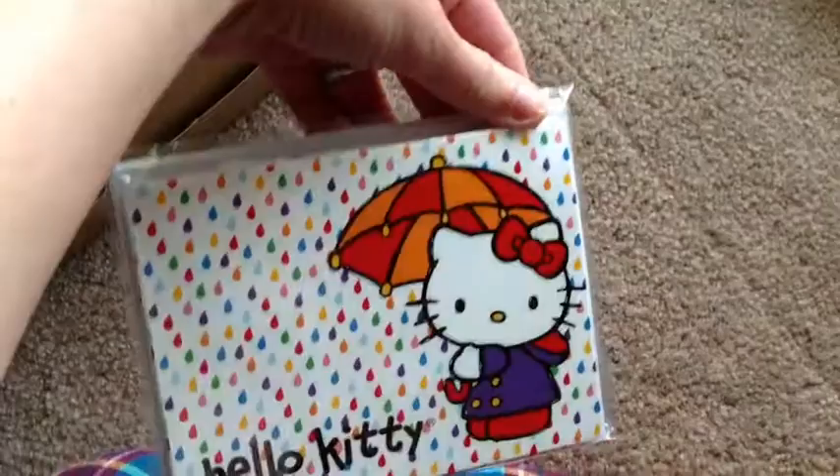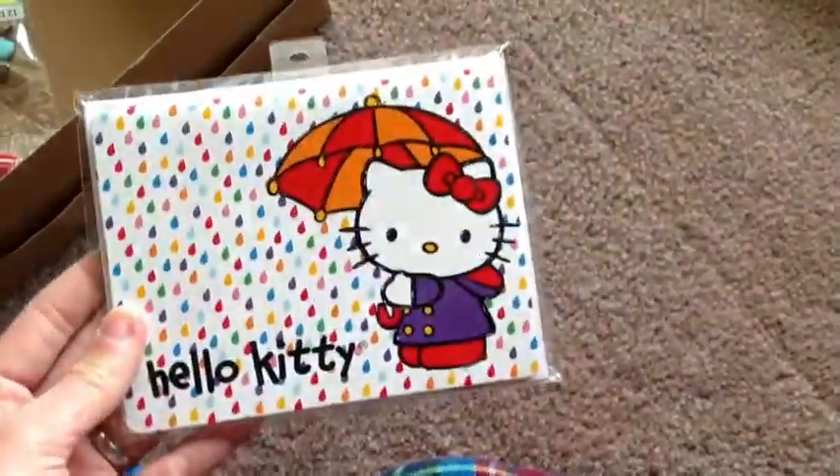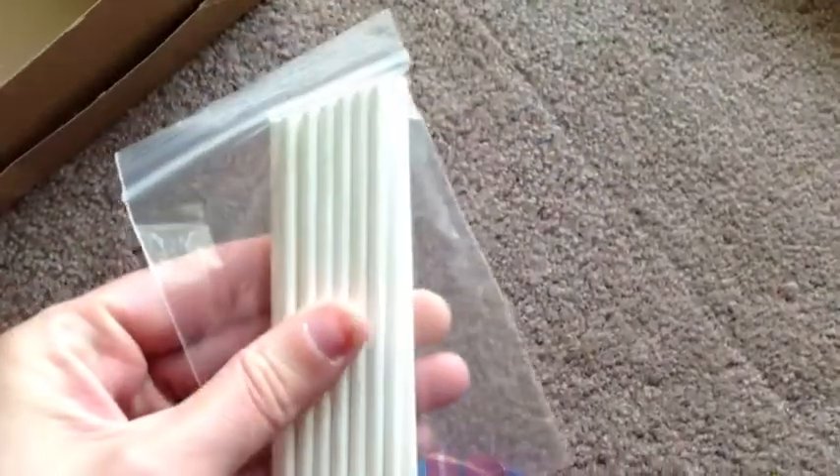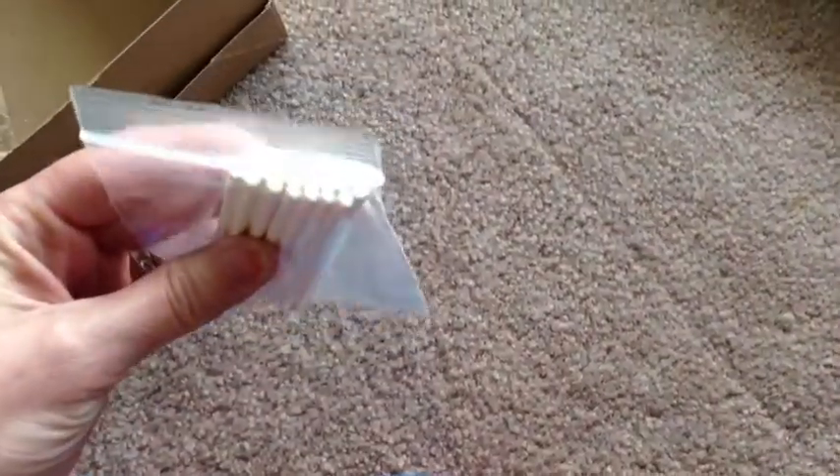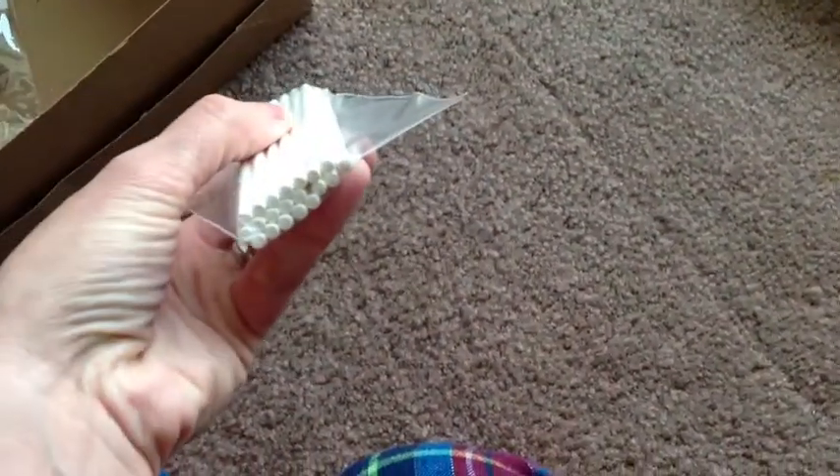I have some Hello Kitty notecards and envelopes — different designs; I think they're all different designs and I've never opened them. I have a bunch of lollipop sticks if you like to make clay lollipops or want to try it out — quite a lot of them.